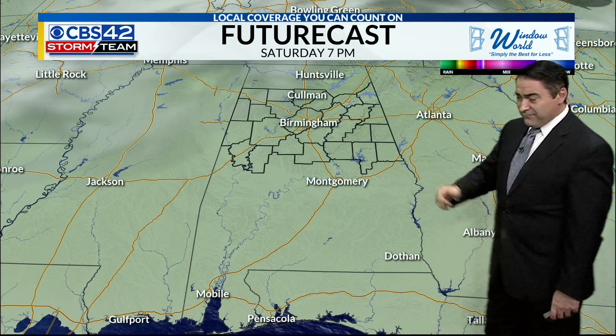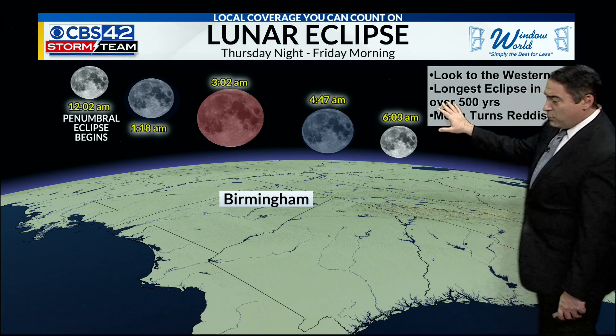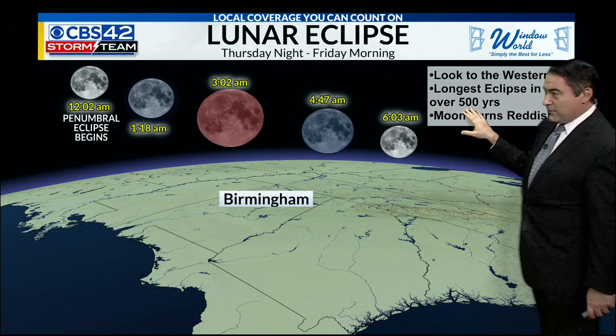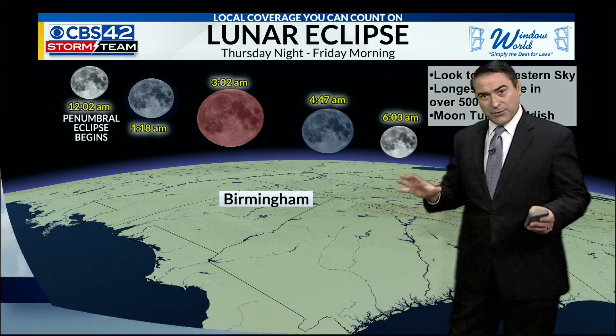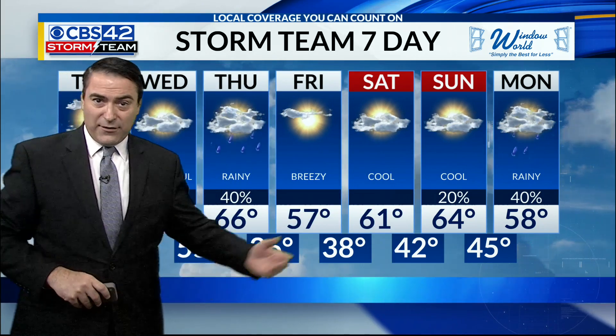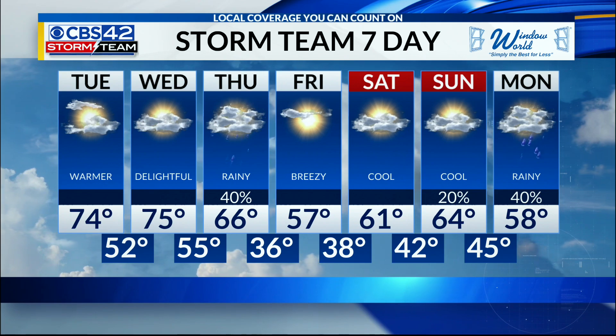Overall not looking too bad across the area, which is good news. The eclipse again — Friday at 3:02 a.m., the longest eclipse in over 500 years. The moon will turn red, actually, instead of being totally blocked, so check that out early Friday morning. We'll have clear skies to be able to see that. Rain again for Thursday, and cool weather this weekend with highs in the 60s and lows in the 30s and 40s.